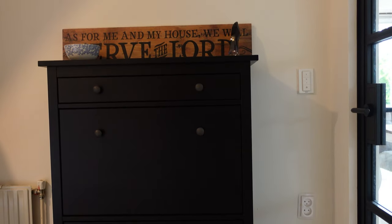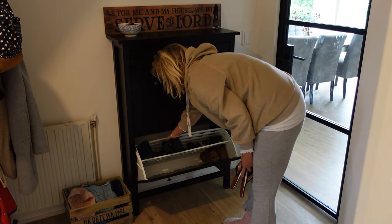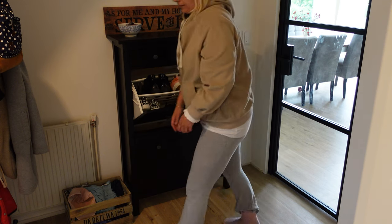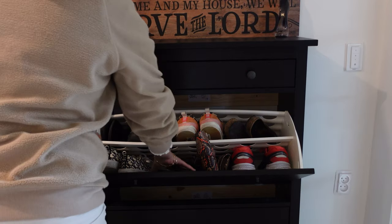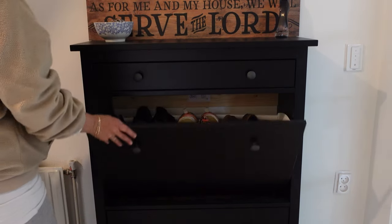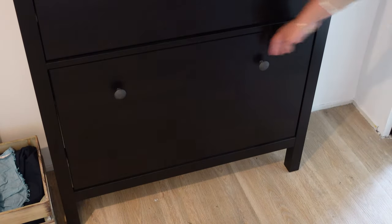The first tip is to get a shoe cabinet. The entryway is the first place where you kick off your shoes, but it's also the place where your guests arrive. You want to make sure that the first impression is not just a bunch of shoes laying around. I suggest you purchase a nice shoe cabinet to put everything away neatly.